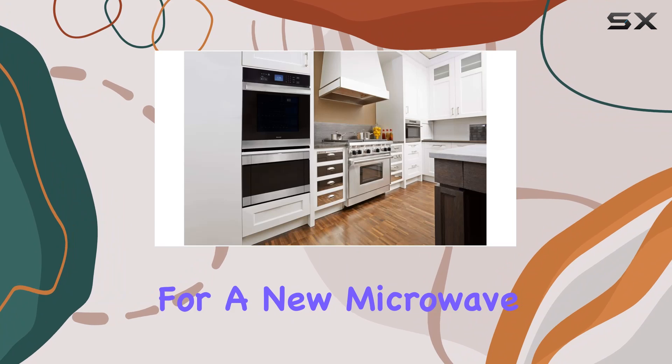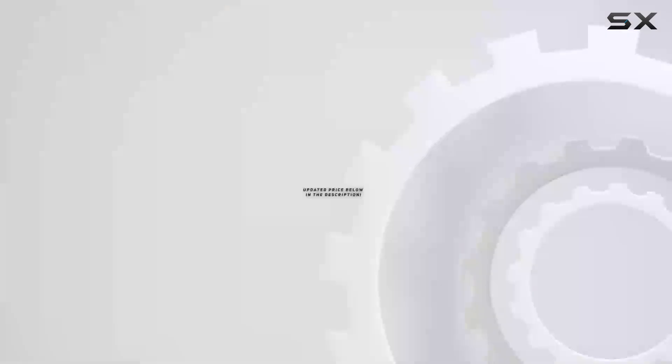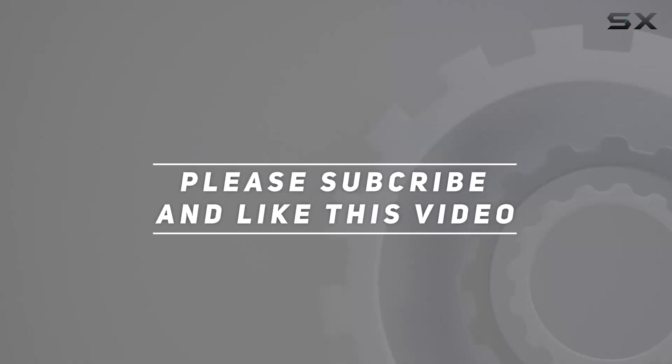So if you're in the market for a new microwave, look no further — this is the one for you. Check out the video description for an updated price, and thank you for watching.